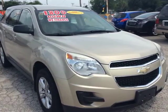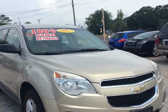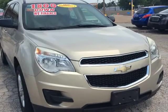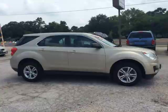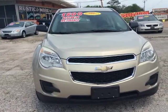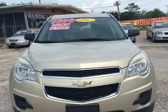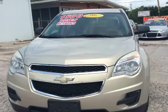Visit us at www.springtimemotors.com — Springtime Motors, 368 State Highway 75 North, Huntsville, Texas, (936) 436-9699. Springtime Motors, the working man's best friend, specializes in bad or no credit.